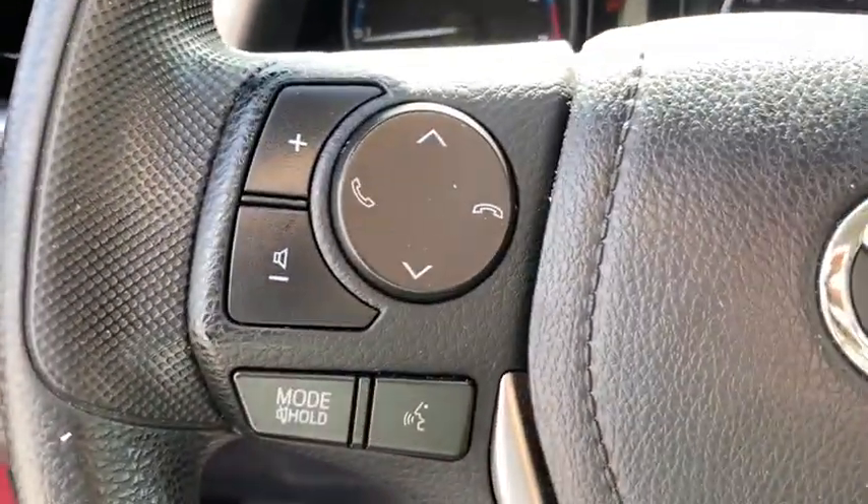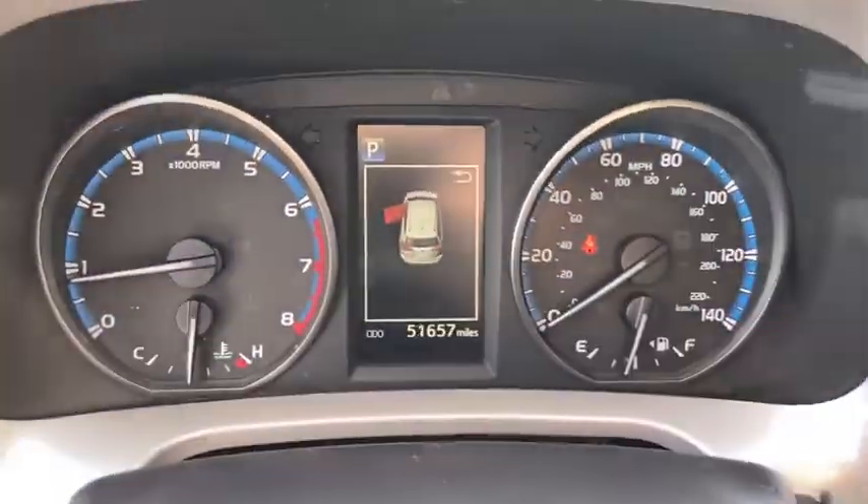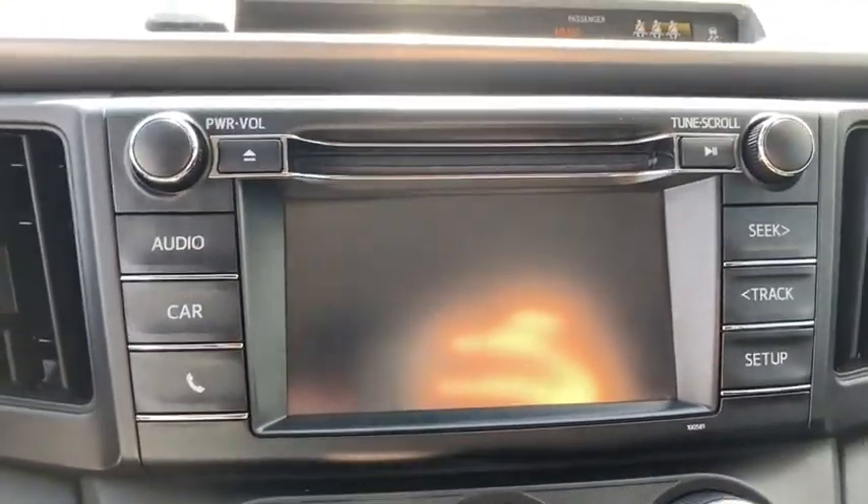Brake assist, panic alarm, remote keyless entry, tachometer, rear window wiper, front reading lamps, front bucket seats, driver vanity mirror, tilt steering wheel.